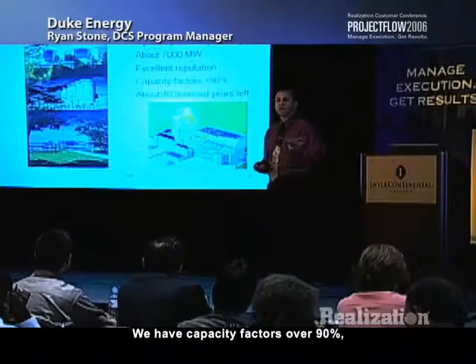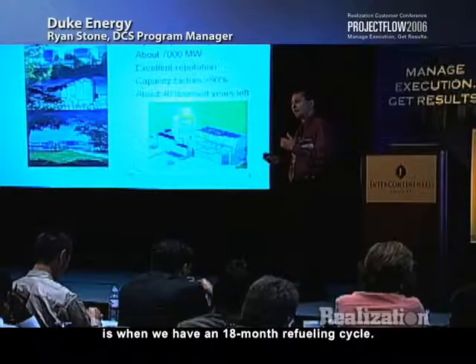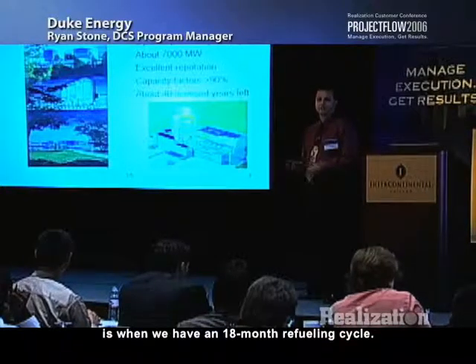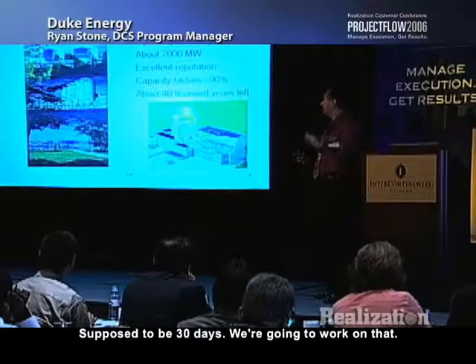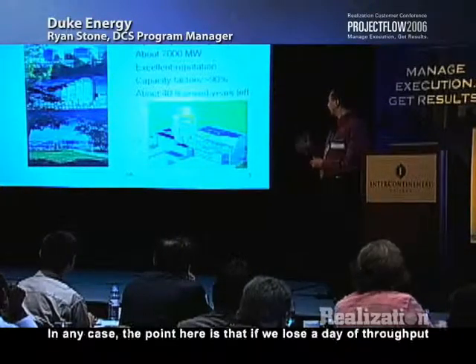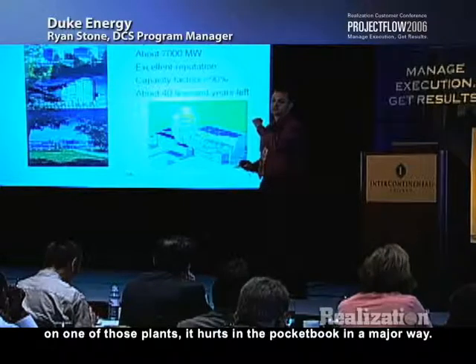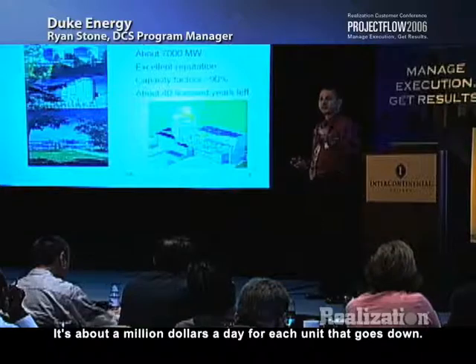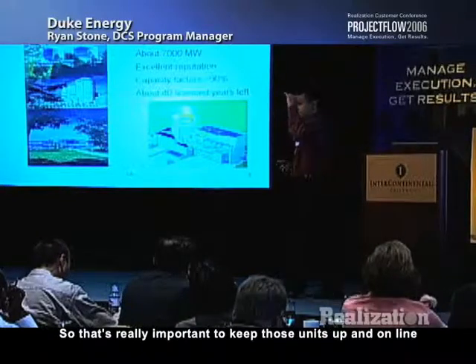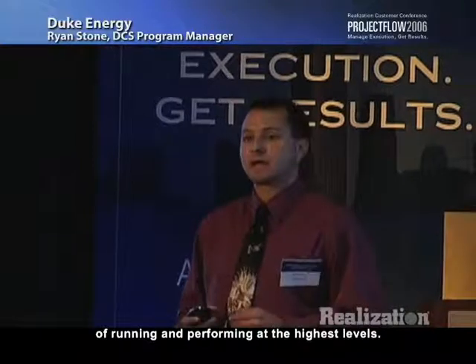We have capacity factors over 90%, which means that most of the time our plants are online. The only time they should go down is when we have an 18-month refueling cycle — about a 30-day window for maintenance. If we lose a day of throughput on one of those plants, it hurts in the pocketbook in a major way — about a million dollars a day for each unit that goes down. That feeds into why we're upgrading the plants to keep them running at the highest levels.